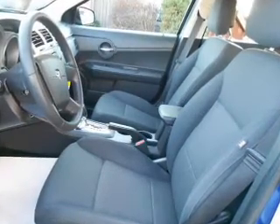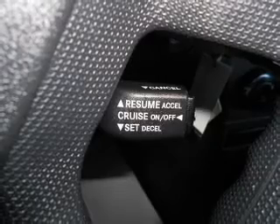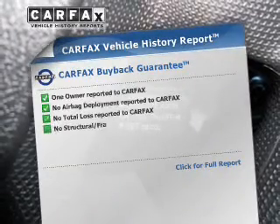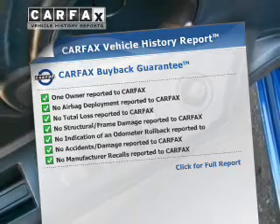Premium wheels give a more luxurious look. You will appreciate the safety feature of anti-lock brakes. Rest easy knowing this vehicle comes with a Carfax Vehicle History Report from Carfax, the most trusted provider of vehicle information.